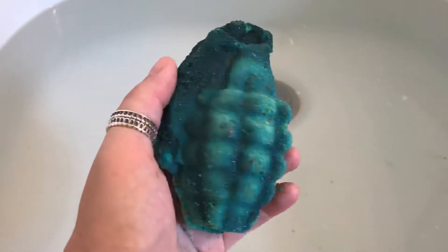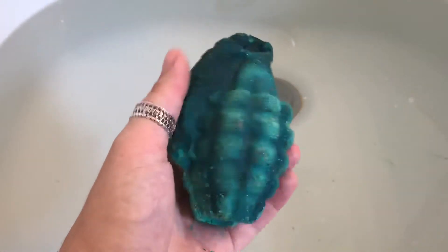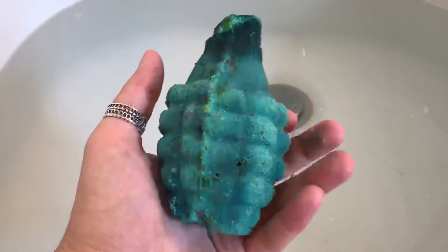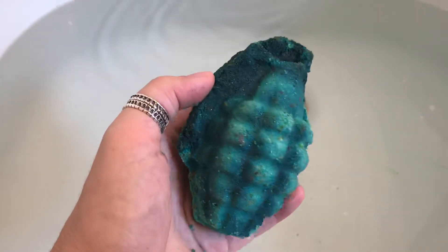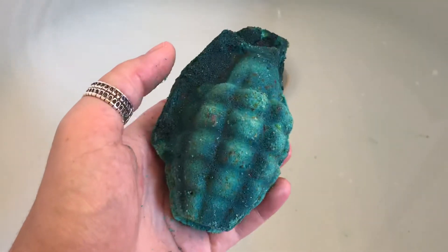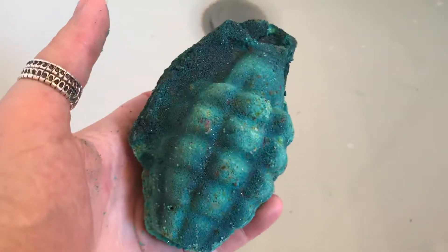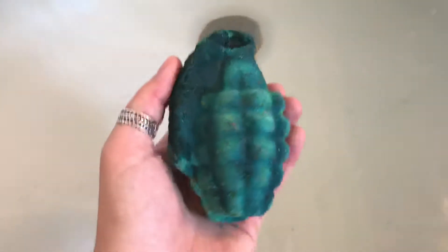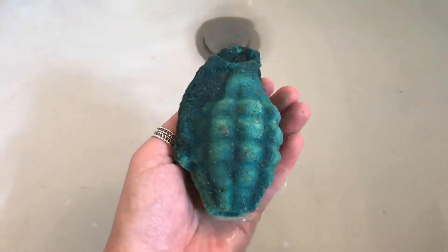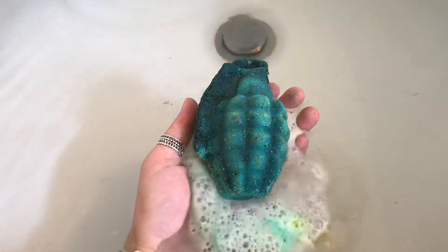Hey y'all, I've got another bath bomb from Herbal Potions. This is one I got recently — it's called Click Click Boom. It looks like a hand grenade. It is scented in Antique, which is the name of the fragrance. It's kind of hard to describe — it's different. It almost has the smell of an old book, but not quite.